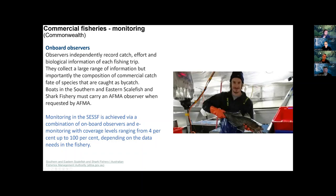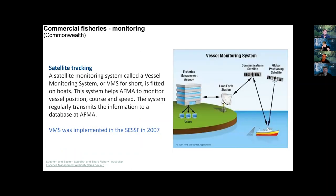The Commonwealth fishery is very well monitored. They have on-board observers, with coverage rates determined by risk of non-compliance — around four percent of trawls currently have observers. There's also satellite tracking through the Vessel Monitoring System, implemented in the SESSF in 2007, on all Commonwealth fishing vessels. There is literally a room in Canberra with a map of Australia tracking every fishing vessel in real time. Deviating into a closed area, marine park, or state waters risks very significant fines.